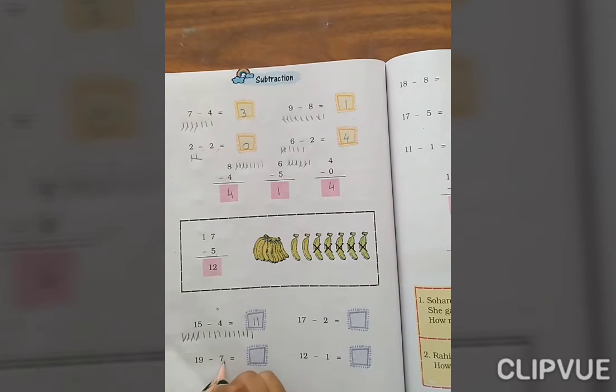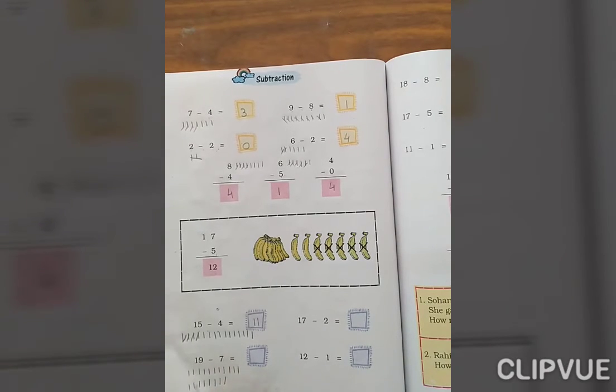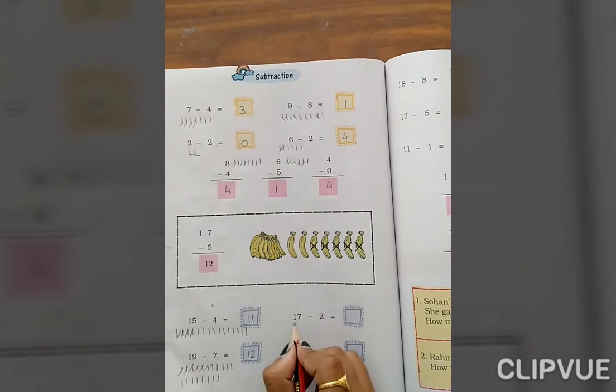19 minus 7. Count 1 through 19. We need to remove 7 from it — 1, 2, 3, 4, 5, 6, 7. How many are left? 1, 2, 3, 4, 5, 6, 7, 8, 9, 10, 11, 12, 13.